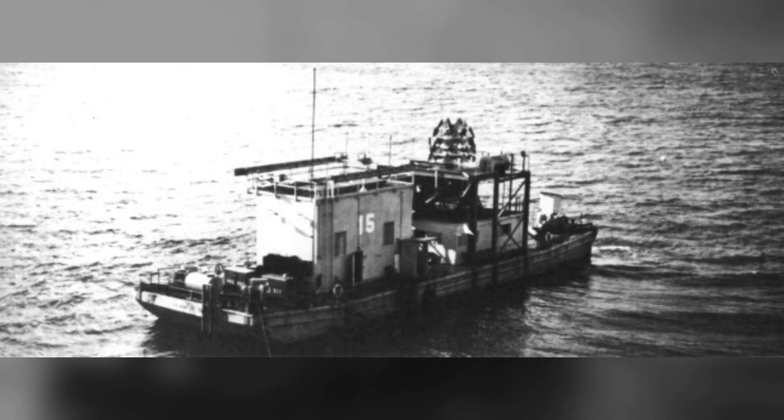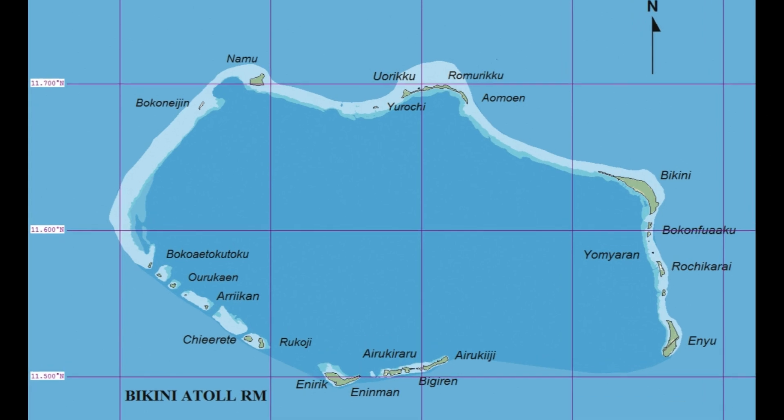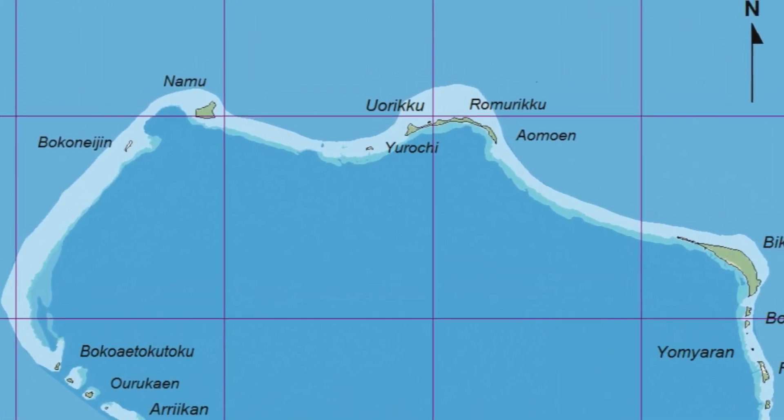The barge, to which the device and other test equipment were attached, was situated on the reef between the islands of Namu and Urochi. Tewa was detonated at 5:46 on July 21, 1956, with a yield of 5 megatons, making it the largest Red Wing event.